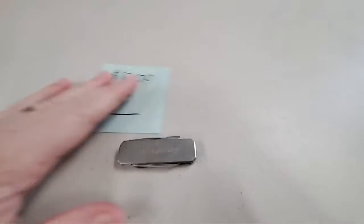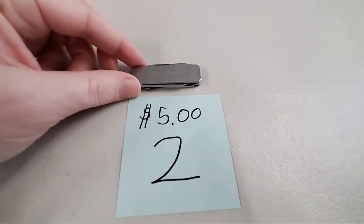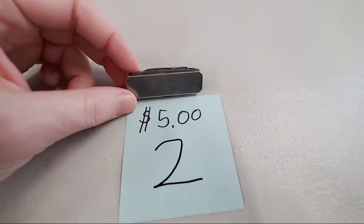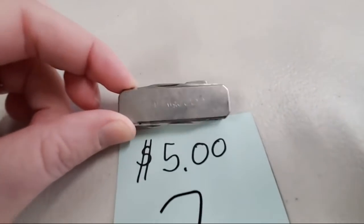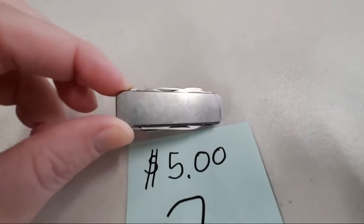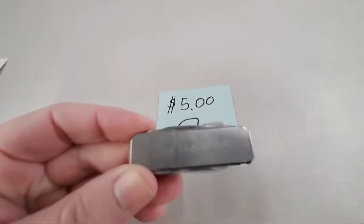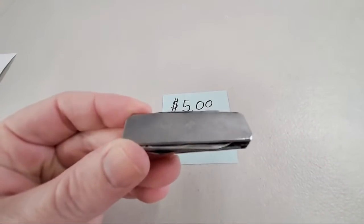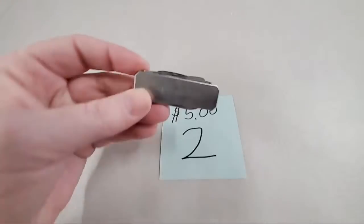Number two for $5 is a Goodyear pocket knife — it's a little hard to see, kind of an older vintage Goodyear knife. It says Goodyear on it — I know, that's crazy, but I promise it does. It's got all sorts of different blades on it.